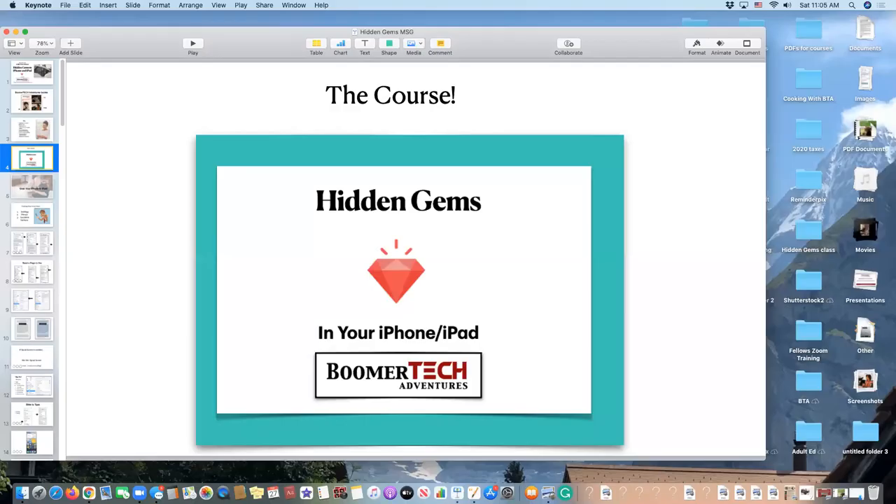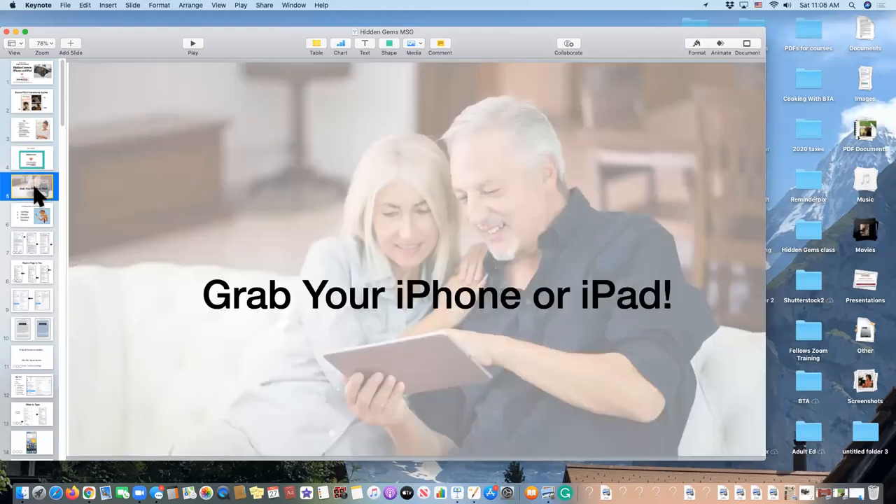If you like what we do today and you want to know more, you might want to check out our course. I hope you have your iPhone or your iPad right there so you can check these things out. Even if you're on Zoom on one of these devices, you can change apps without losing the Zoom. You may not see the screen, but you'll hear my voice. When you're ready to go back to the Zoom screen, just tap on your Zoom icon.